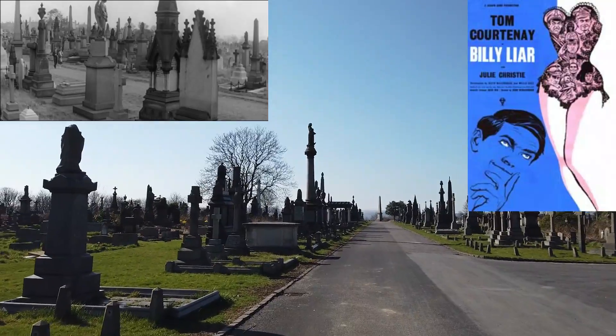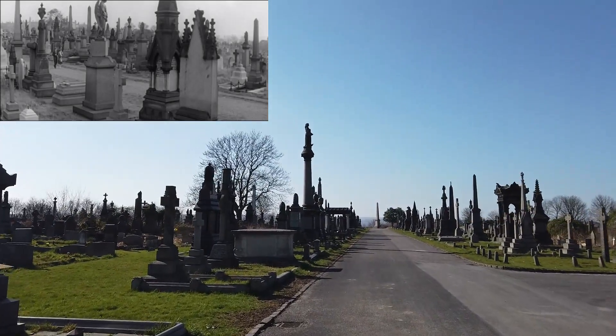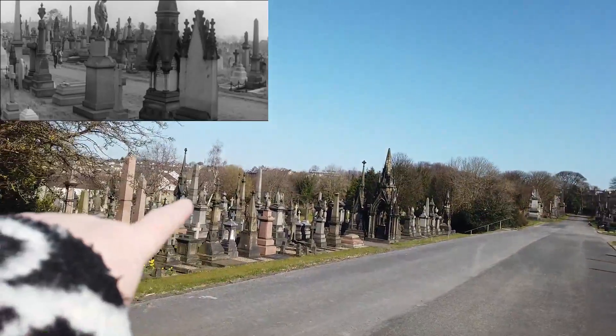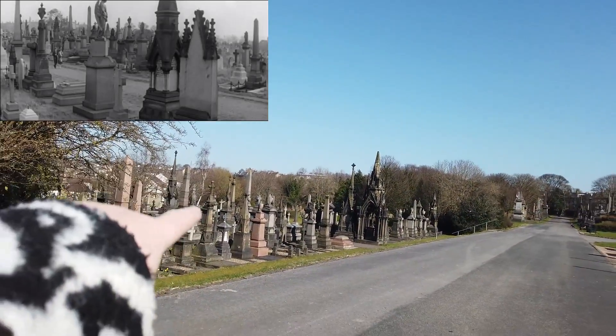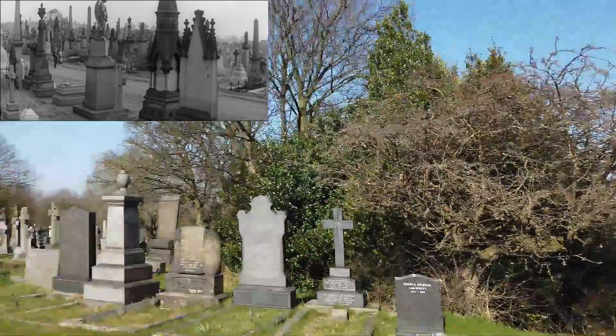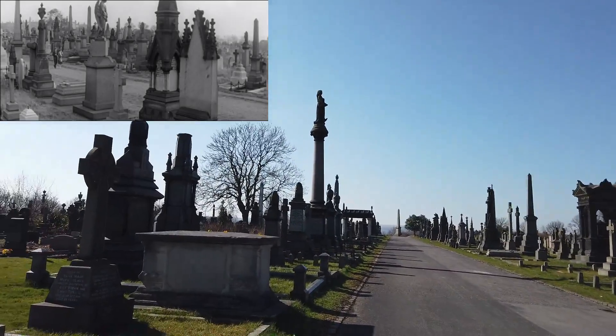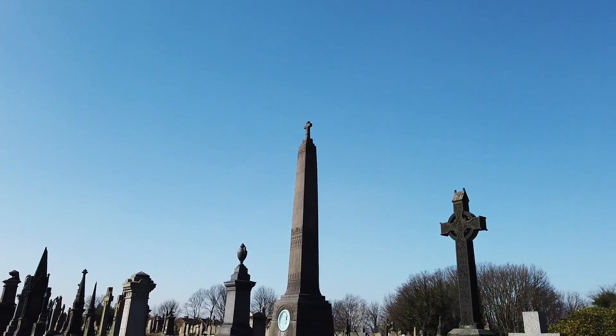I wish I could remember the actor's name — Tom something — he's still alive, still going. Anyway, they filmed scenes in Bradford Cemetery just down here. I'll show you some of the tombs and I'll try and put some footage in to show you. Right, here we go — this fella was really, really important.